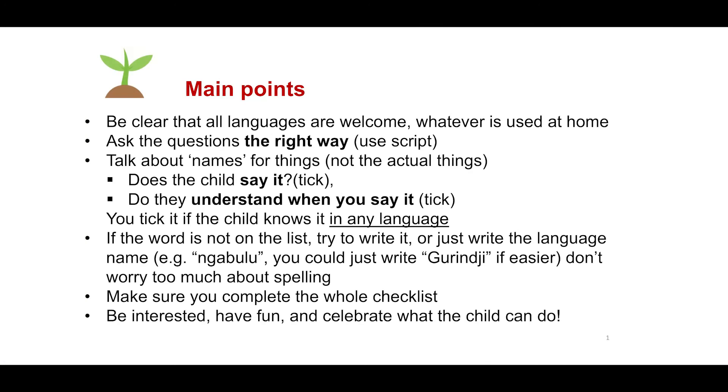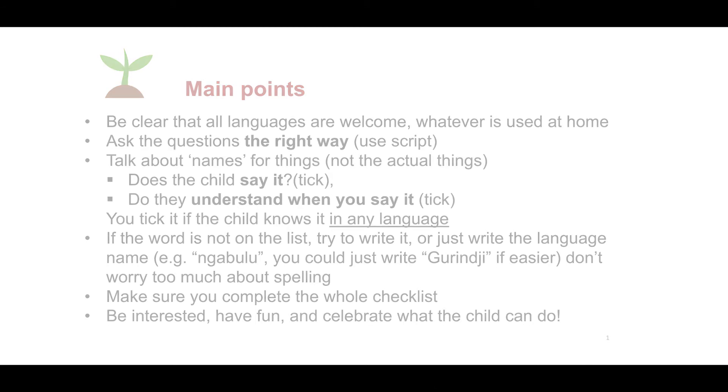So Jay, what is EARLY? EARLY is a checklist of Indigenous kids' first words and gestures or hand signs. It helps measure a child's vocabulary. And who is EARLY for? Indigenous families with kids under three or up to five years old. What languages does EARLY measure? It measures a child's home language, even when they speak more than one language at home. And what's the right way to ask the questions? Make sure you ask about the words a child can say and understand — you can ask when you say it, does your child understand you? Do I need to complete the whole checklist? Yes you do, because every time you do the checklist the kid will know more words. Thanks Jay.